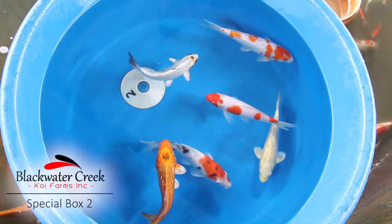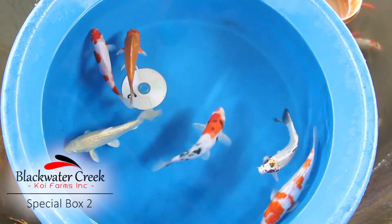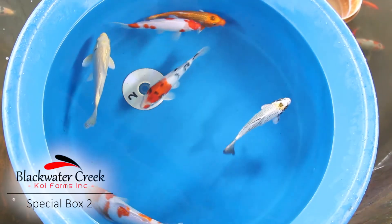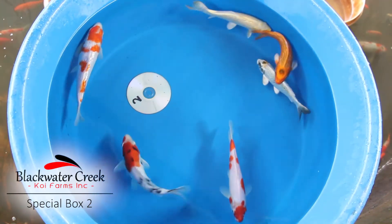There's a beautiful ginrin kohaku with a very nice pattern. There's also a regular kohaku with pretty red dots all down its sides. There's also a sanke included in this box with a very nice color pattern.